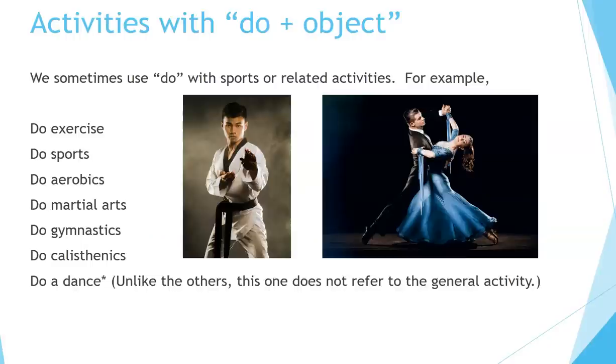Activities with do plus object. We sometimes use do with sports or related activities. For example: do exercise, do sports, do aerobics, do martial arts such as karate or kung fu, do gymnastics, do calisthenics. Do a dance — unlike the others, this one does not refer to the general activity; it refers to a specific dance or something like a dance.